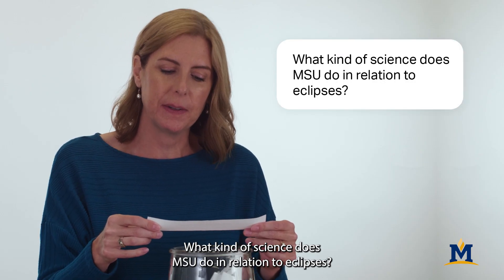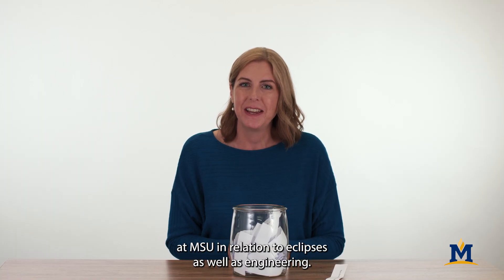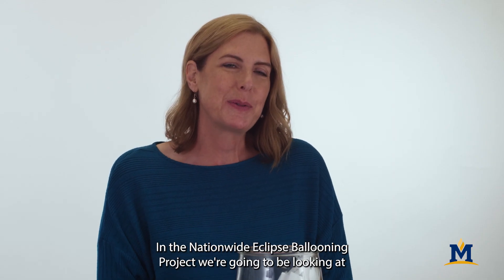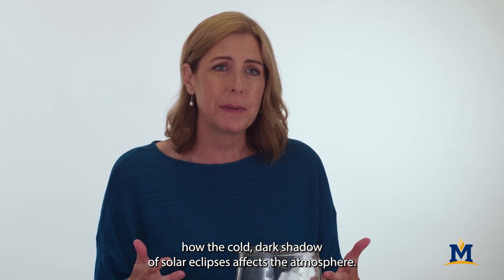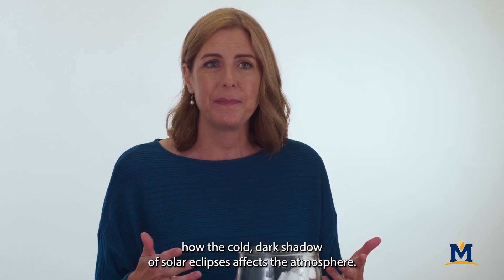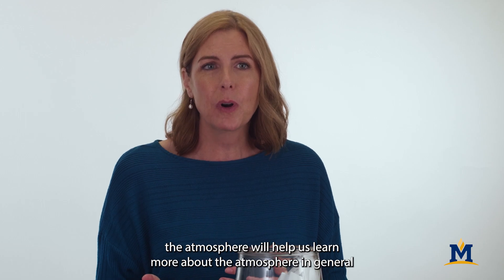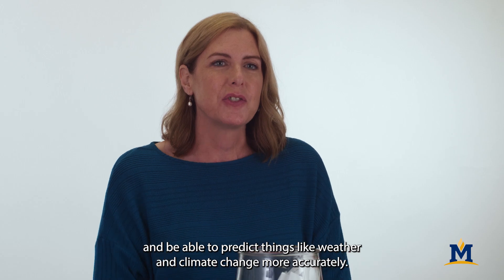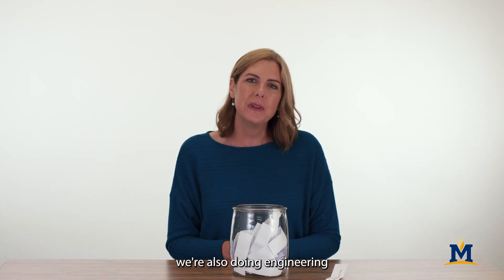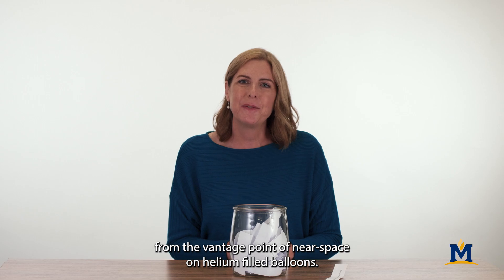What kind of science does MSU do in relation to eclipses? There's some great science that's happening here at MSU in relation to eclipses, as well as engineering. In the Nationwide Eclipse Ballooning Project, we're going to be looking at how the cold, dark shadow of solar eclipses affects the atmosphere. In turn, understanding how this special case of an eclipse affects the atmosphere will help us learn more about the atmosphere in general and be able to predict things like weather and climate change more accurately.